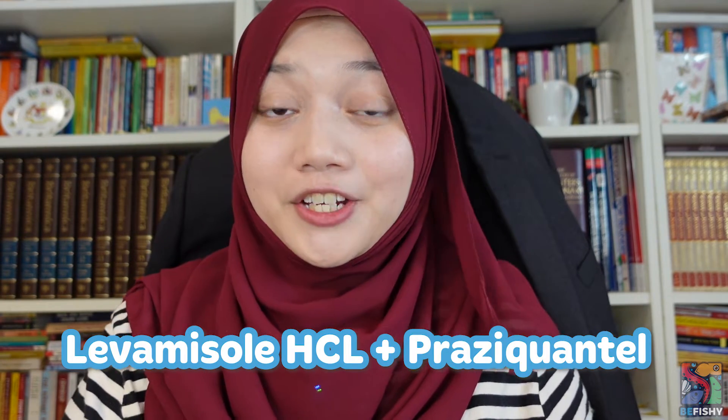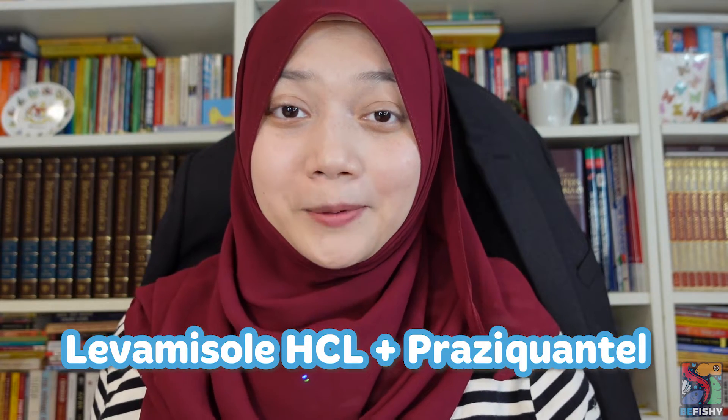What are the dewormer meds I recommend to treat both internal and external parasites? The most effective combo by far is a levamisole hydrochloride-based medication with a praziquantel-based medication. Levamisole hydrochloride treats nematodes, roundworms, nodular worms, and hookworms. Praziquantel on the other hand treats trematodes or flukes, cestodes or tapeworms, flatworms, and turbellarians. Praziquantel treats whatever levamisole hydrochloride couldn't, and both are not replacements for each other.